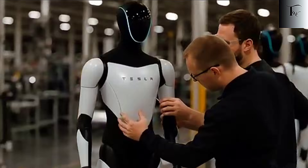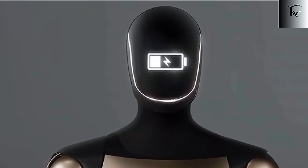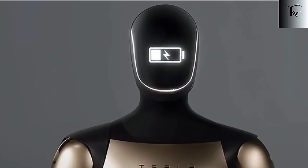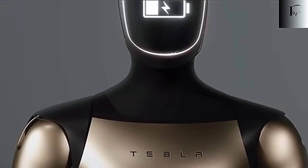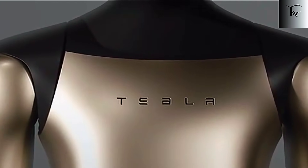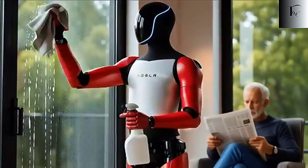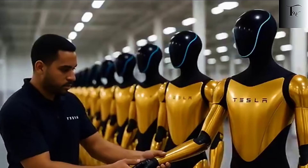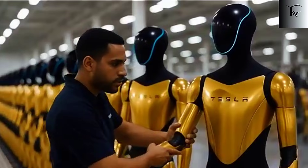Imagine a world where logistics, retail, food service, and even healthcare support operate almost entirely on robots. Delivery robots could carry packages across cities, humanoid assistants could handle household chores, and service robots could staff restaurants and hospitals — all without fatigue, errors, or the need for breaks.